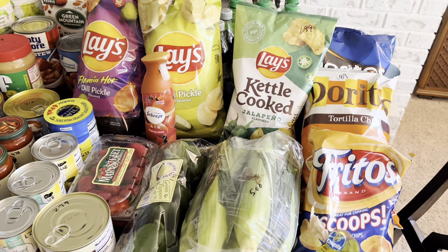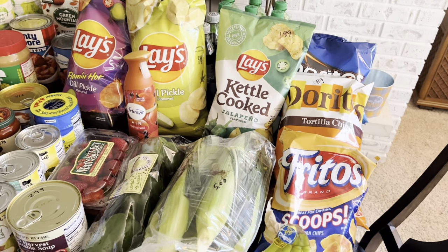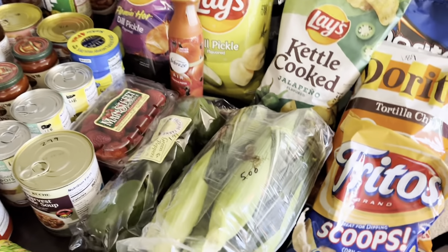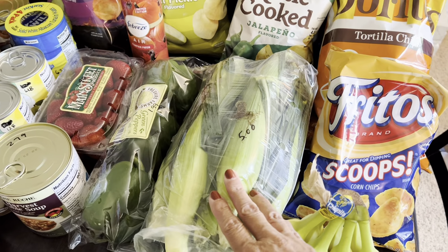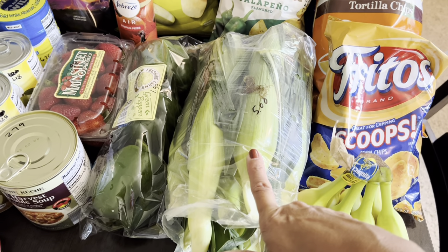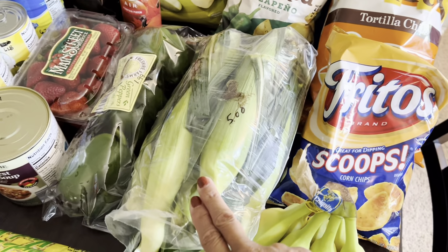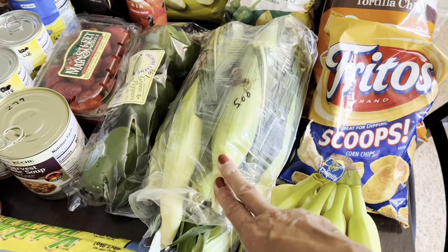We'll start from the right and move to the left. Starting with the corn — this is the bicolor sweet corn, seven ears for $5 or 13 ears for $9. Since there's two of us, this is plenty for us. We're going to have that with some salmon patties for dinner.